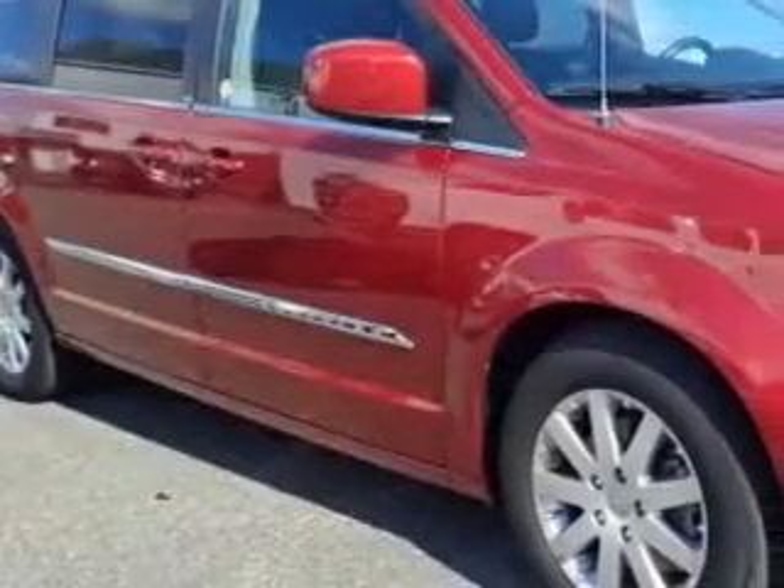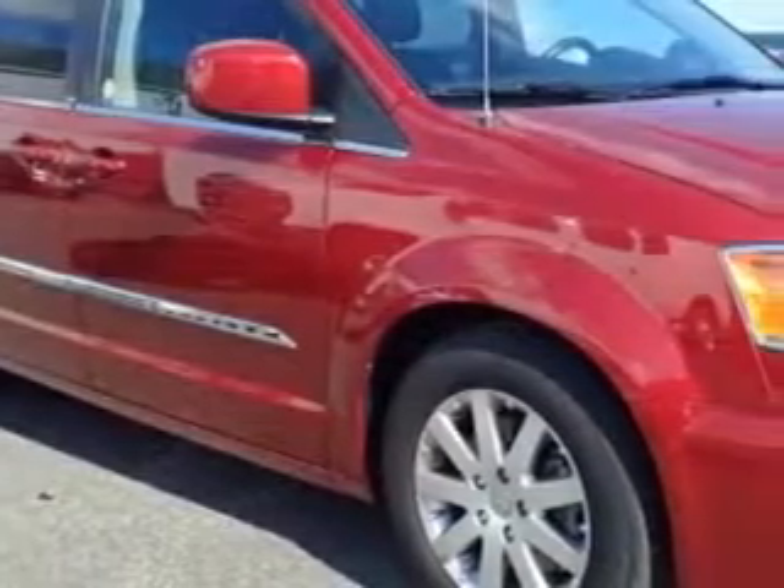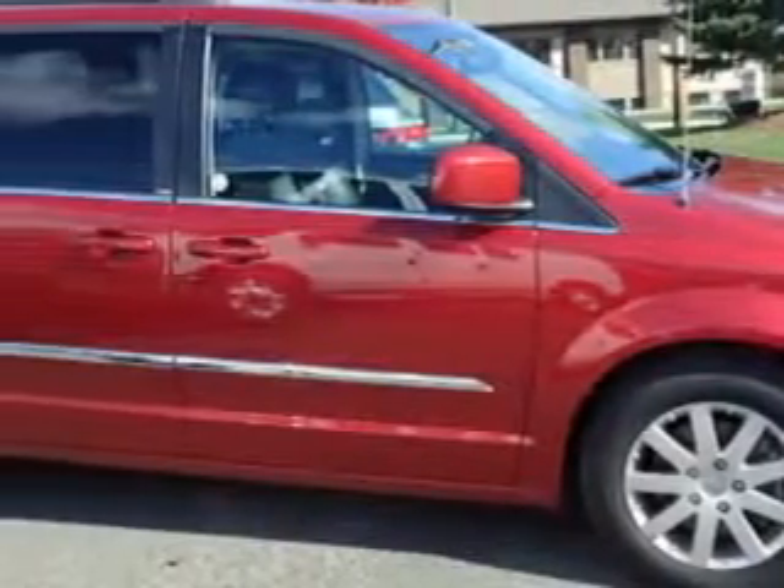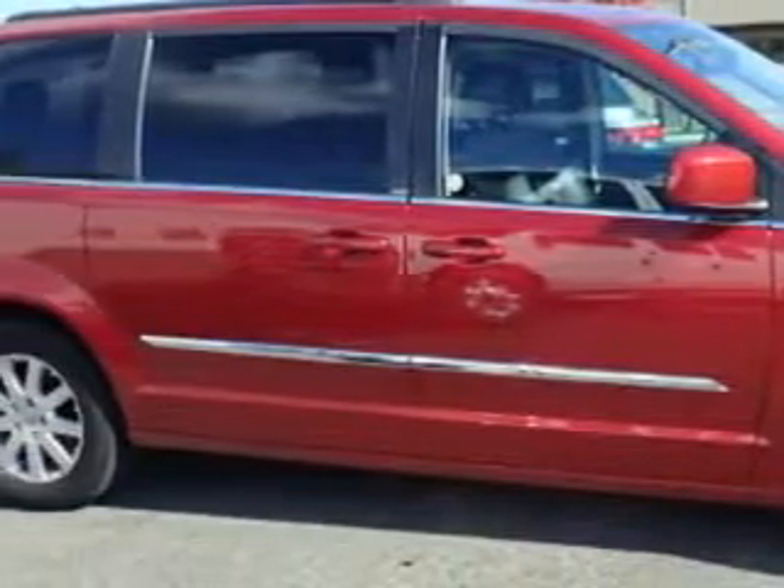Culp Car Rentals knows you want more in a car. You expect the best from your vehicle. Check out this deep cherry red crystal pearl coat 2013 Chrysler Town & Country Mini Van, equipped with a 6-cylinder engine and an automatic transmission.